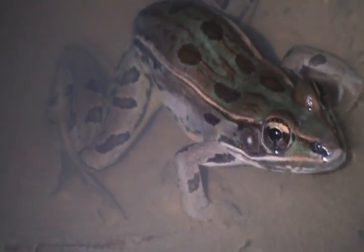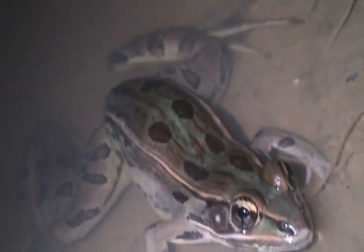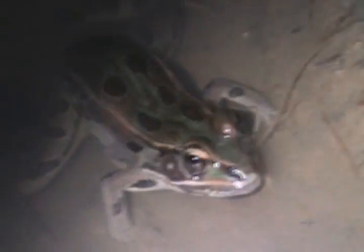All these frog sounds and calls — that's just more reason to get out there and explore, because spring is coming whether you like it or not. I'm really excited about what I might find this year. I will see you guys later.